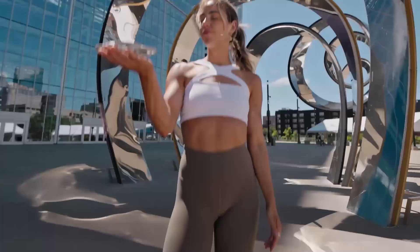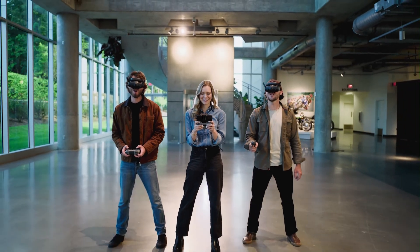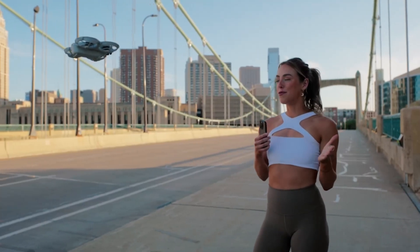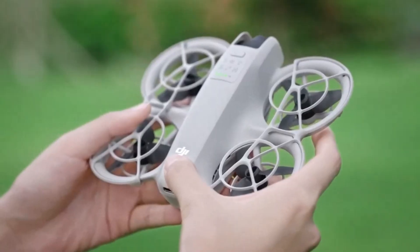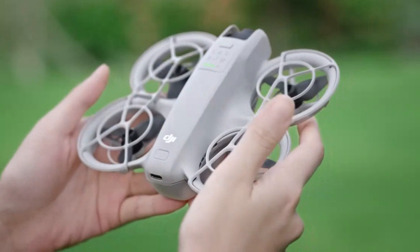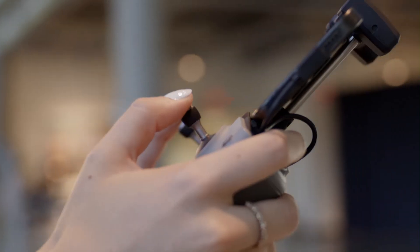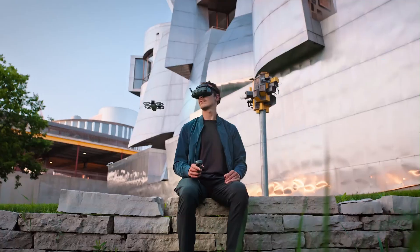DJI NEO 2 takes compact creativity to the next level with its sleek design and powerful imaging capabilities. Built for creators who want pro-level shots without heavy gear, it delivers stunning detail, smooth stabilization, and smart AI features. Whether you're vlogging, traveling, or capturing everyday moments, the NEO 2 makes it effortless. This is DJI's bold step toward redefining pocket-sized innovation in 2025.